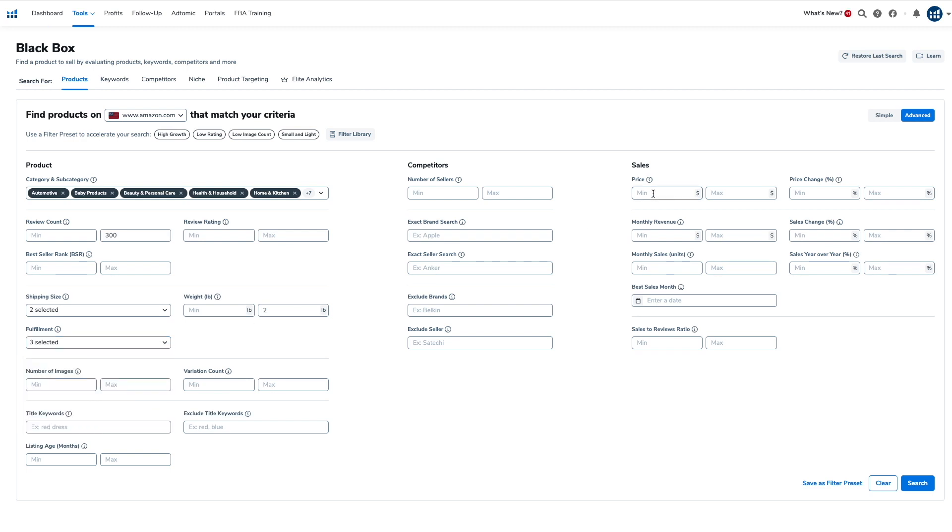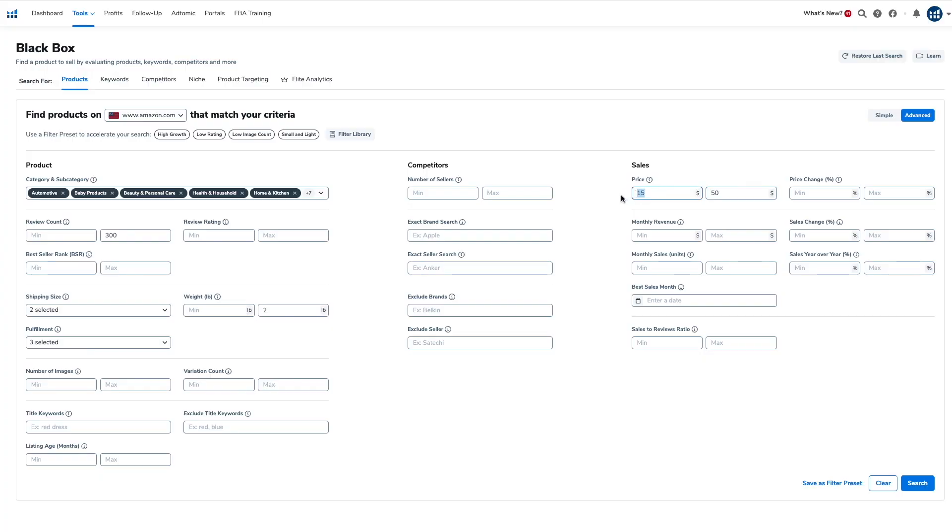In the sales section, set the price range between $15 and $50 to start. Anything less than $15 won't leave enough room for profit. Using the rule of thirds: one third goes to manufacturing, one third to fees, and the last third is your profit — so at $15, you'll make around $5. Anything over $50, the product won't be an impulse buy and buyers will do more research before making their purchasing decision.